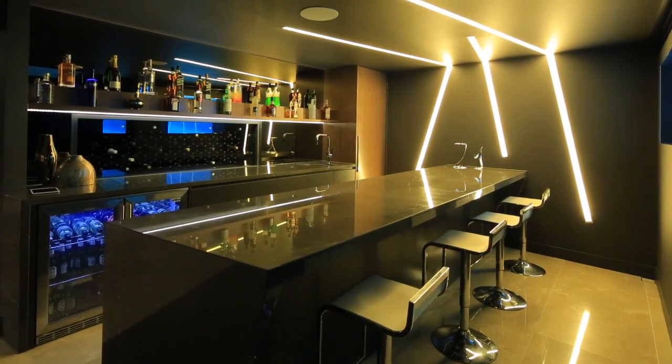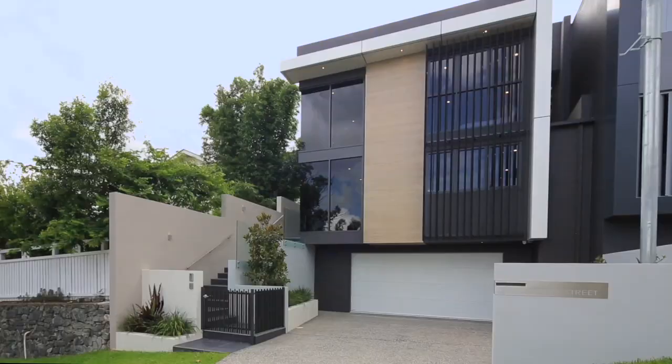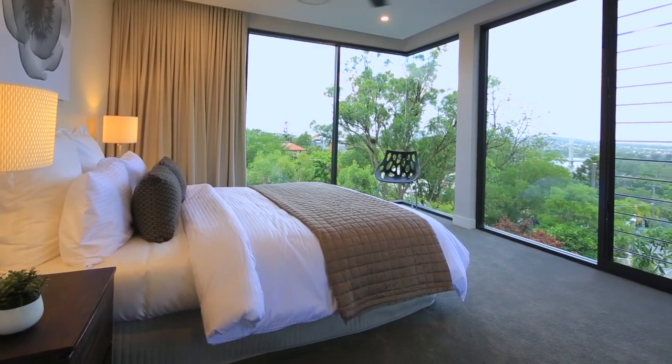Impeccable quality and absolute comfort are the key elements of this architecturally designed residence. Commanding striking street presence with walls of glass on both levels, creating optimal natural light and uninterrupted panoramic river views.